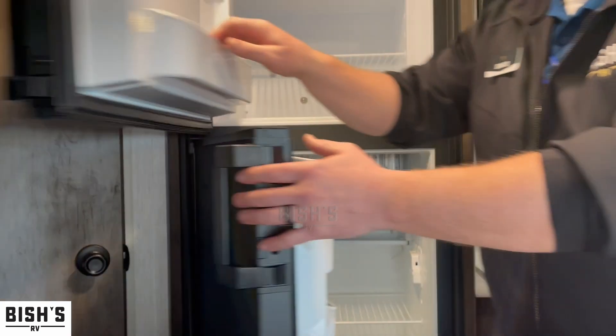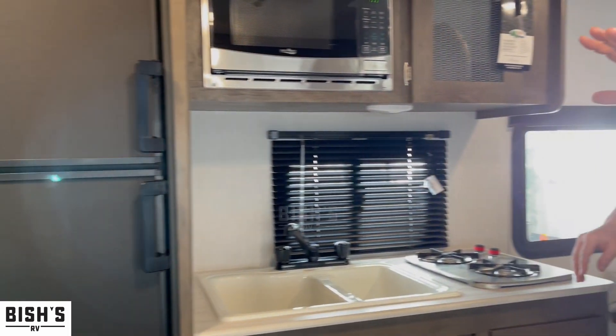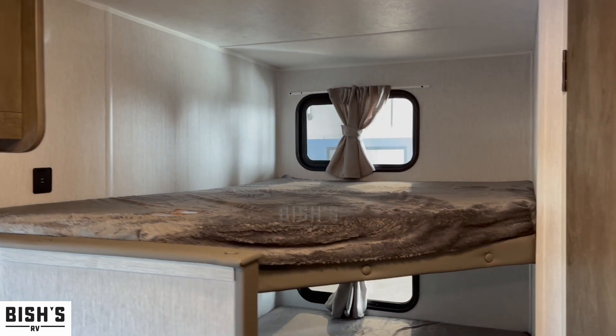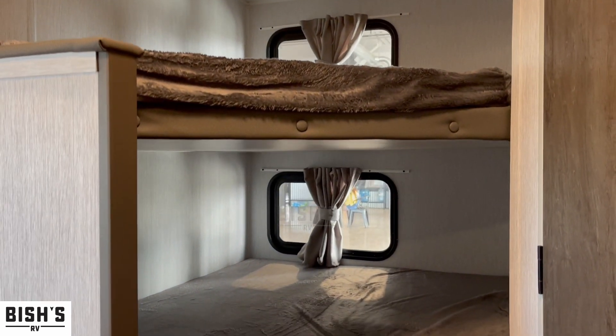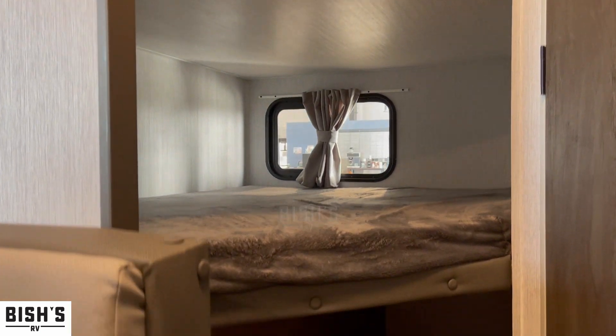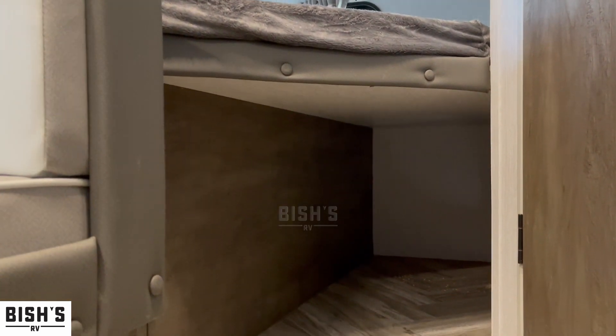In the back corner over here, you're going to have double twin bunks. Those are rated for between 250 to 300 pounds apiece. So if you have two kids or four kids with their friends, they can easily sleep on those bunks and store all their shoes and everything beneath it as well — that massive storage goes all the way to the back wall.